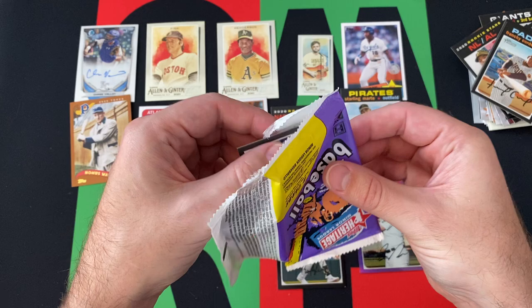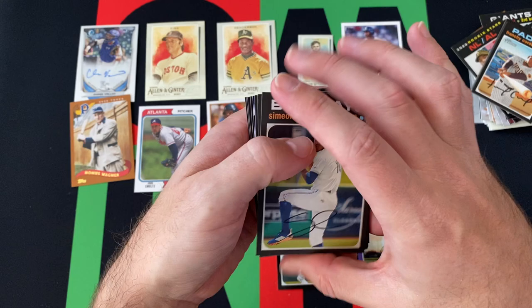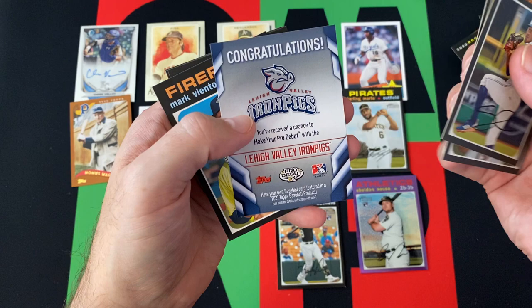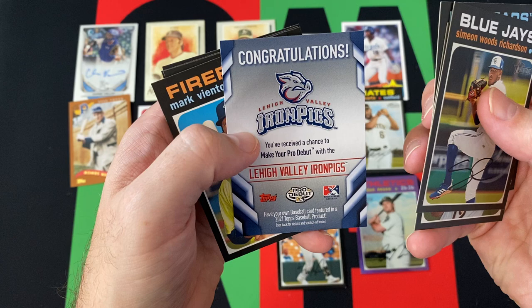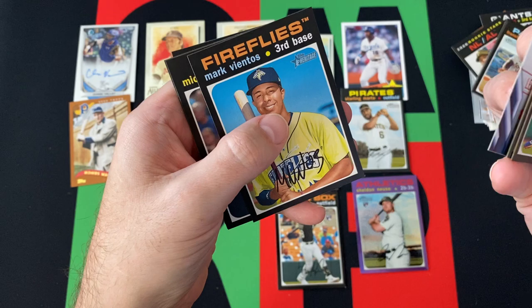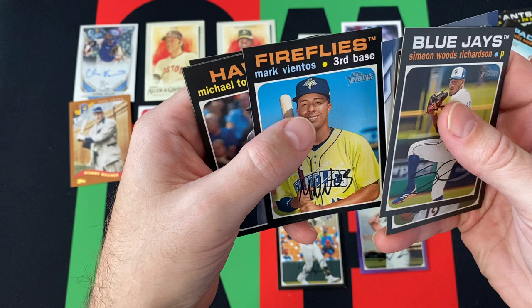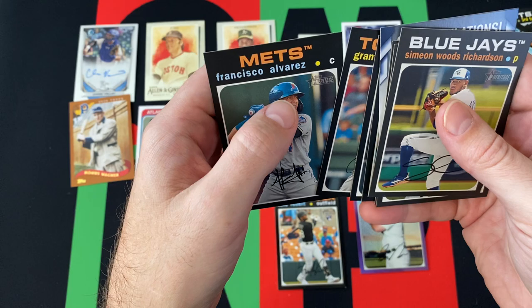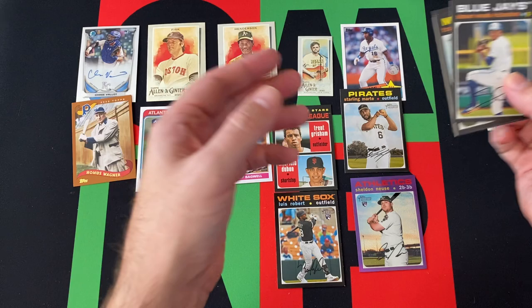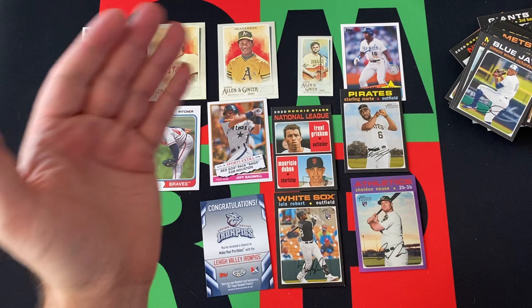I'm not super familiar with all the minor league guys, especially since there weren't any minor leagues this year — that didn't help matters. I know the bigger names, but Simeon Woods Richardson — no idea. Travis Swaggerty — okay, I've heard that name. Brandon Marsh — I've heard him. We got an Iron Pigs card — the Lehigh Valley Iron Pigs — make your pro day debut and have your own baseball. I don't know how this would even work given the current climate of the world, but I'll throw that code in and see if I win — I doubt it. Mark Vientos, Michael Toglia, Grant Lavigne, and Francisco Alvarez. I don't know if there are short prints in here; I'm sure there are.